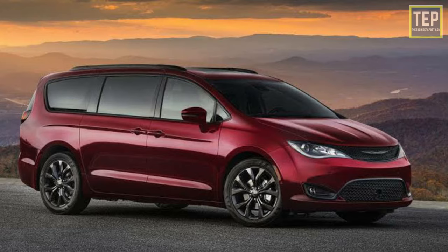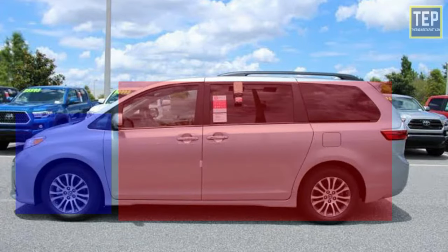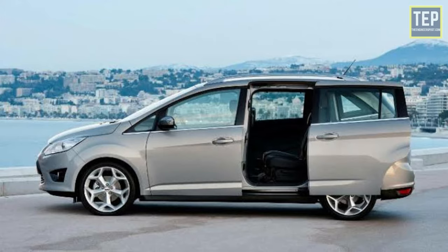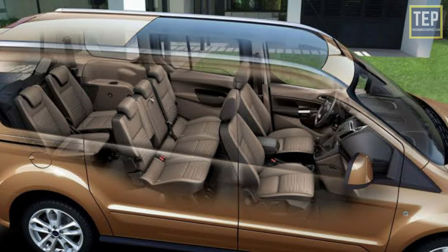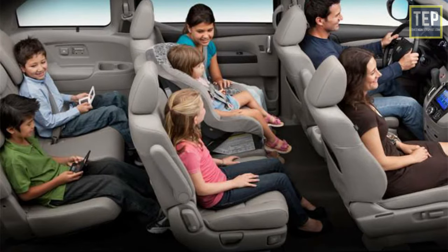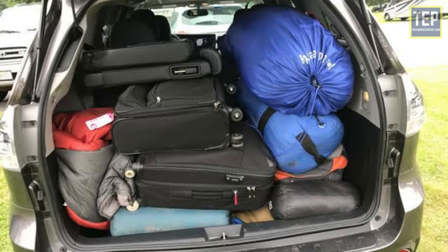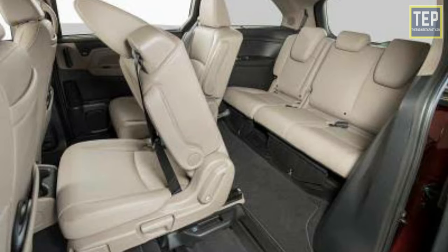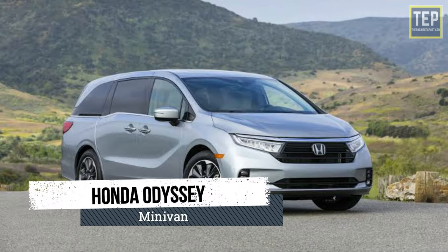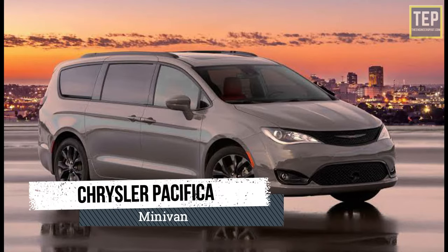The minivan usually has one or two box bodies with a high roof, flat floors, sliding doors for rear passengers, and high seating. Minivans are the workhorses of the family car — the best at carrying people and cargo in an efficient package. Most minivans have adjustable seats in their second and third rows that can often be removed or folded into the floor to create a large open cargo bay. Perfect examples of the minivan are Honda Odyssey and Chrysler Pacifica.